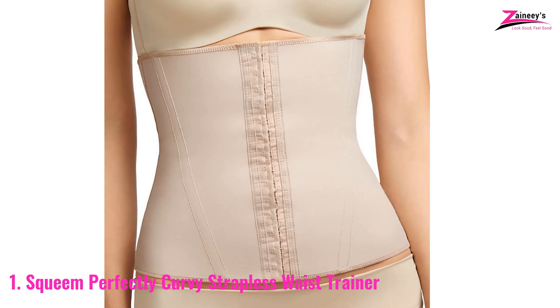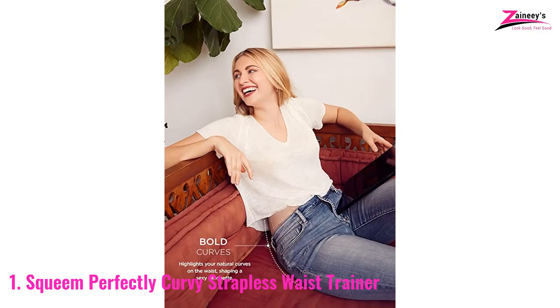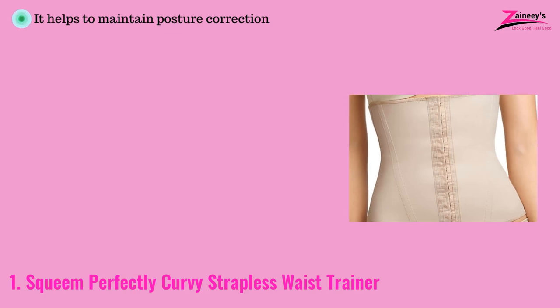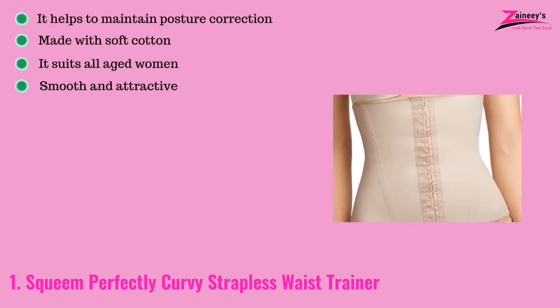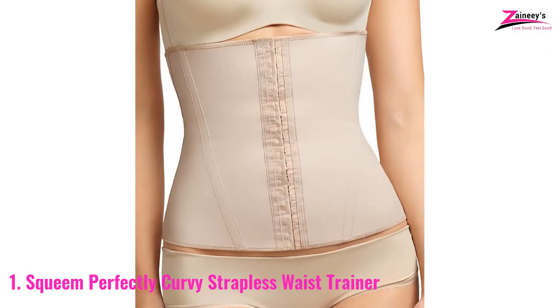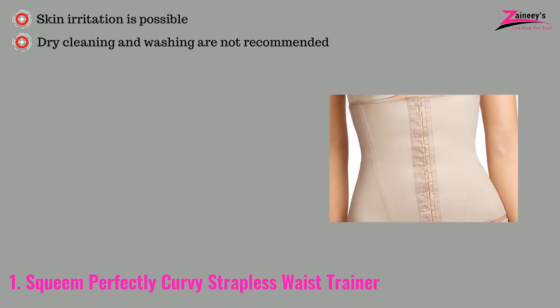Furthermore, it works well as a postpartum belly wrap during pregnancy. The flexible steel bones provide excellent back support and moderately raise your breasts, making them appear more appealing. The pros are: it helps to maintain posture correction, it's made with soft cotton, it suits all aged women, it's smooth and attractive, and off-shoulder and strapless shirts and gowns are appropriate. The cons are: skin irritation is possible, dry cleaning and washing are not recommended, and crop tops are not appropriate.